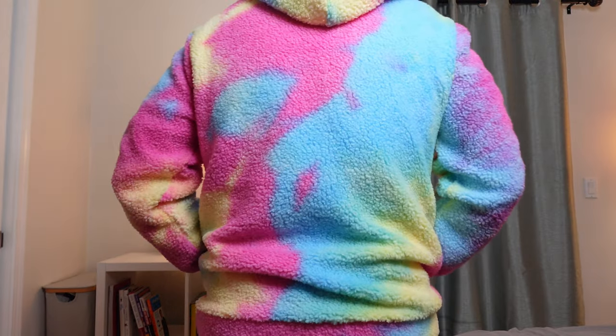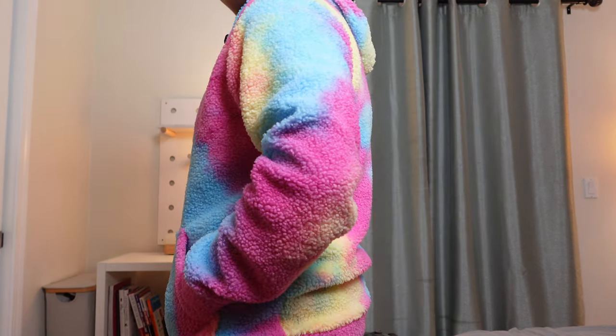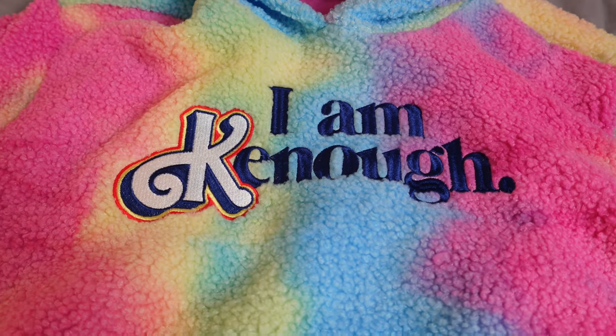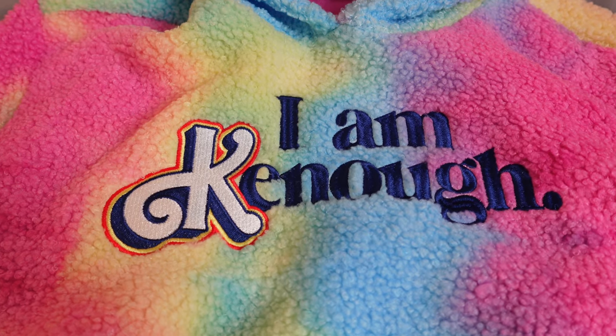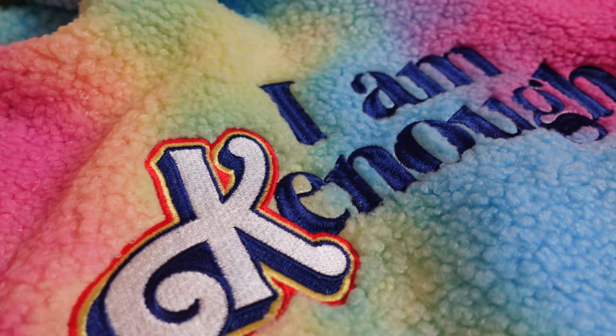Here's a view of the hoodie from all sides — what do you think? Now my absolute favorite detail is the I Am Ken embroidery here. It's a really nice quality. You can see the texture on it right here in the close-up.